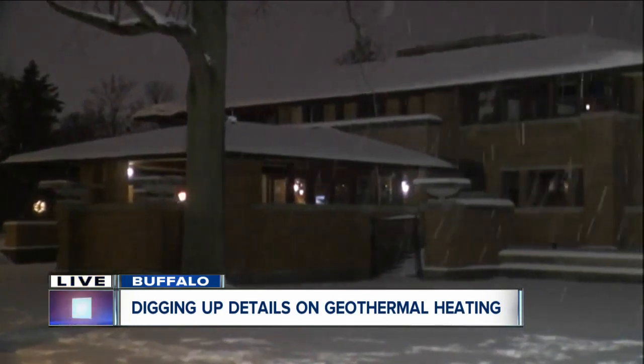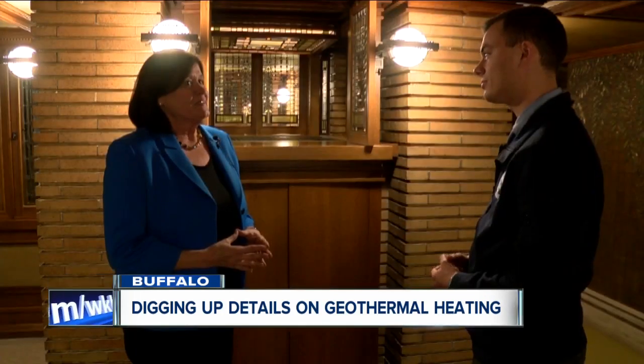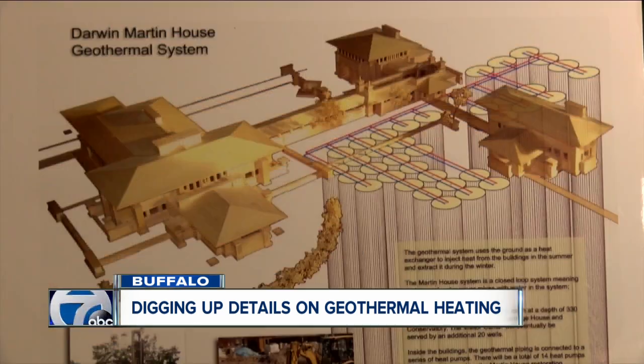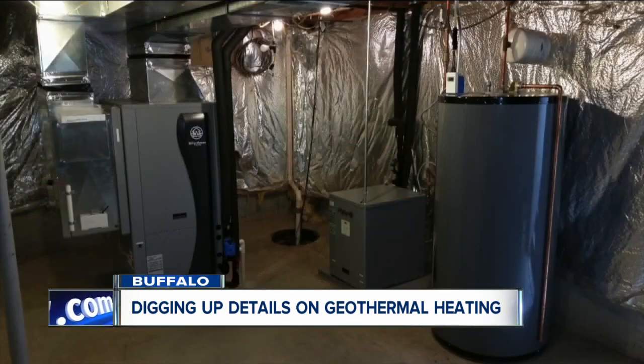It could take at least a week of digging up your lawn, but this could be your next big home improvement job. It's an extensive process — more expensive up front, but very cost-efficient. The Dalvin-Martin House here in Buffalo went geothermal about five years ago. Executive Director Mary Roberts says the property installed 14 heaters connected to wells outside.